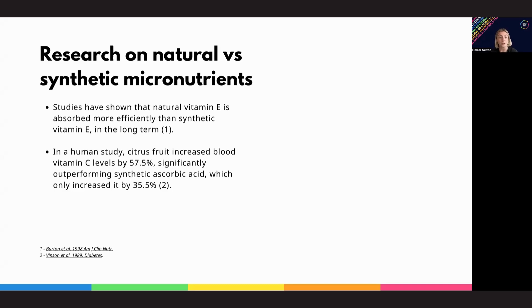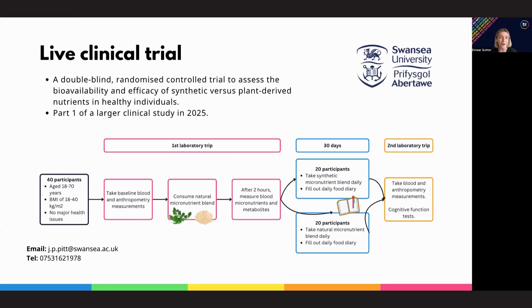This is just one example of the research currently available, but it's clear there's a big gap in this area, which is why BioVit are working with Swansea University on a clinical trial. This is the first part of a larger clinical trial that will be carried out in 2025 — a double-blind, randomised control trial to look at the bioavailability of natural micronutrients from plant extracts compared to synthetic ones. So definitely stay tuned.